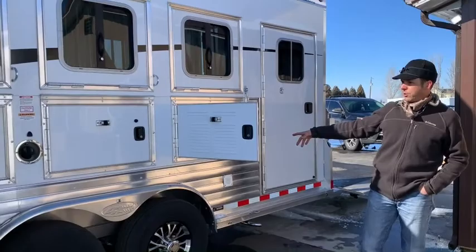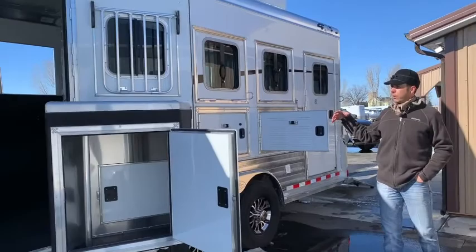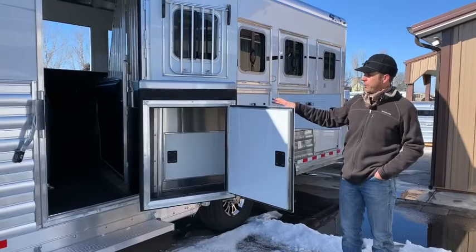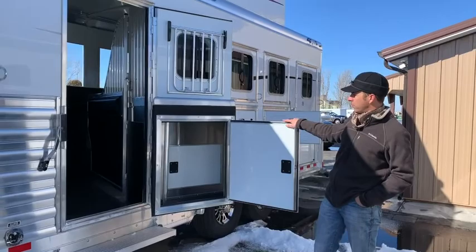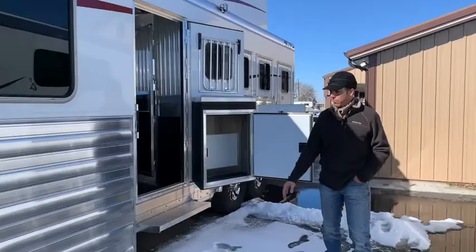We're going to have a 4,000-watt Onan generator in the rear manger on this trailer. Manger doors on all four. Of course, drop-bill windows, and then on the front escape door we've got a really neat feature. This particular trailer is going to have the manger that folds out on the escape door. We'll have an exterior access door for the compartment, and then one that you can also access from the interior. So if you've got the escape door open, you can still access everything inside the compartment.